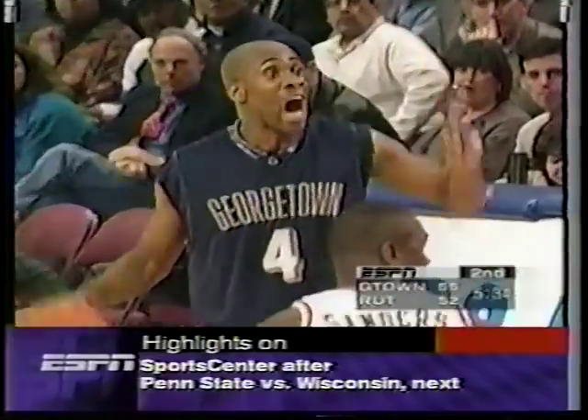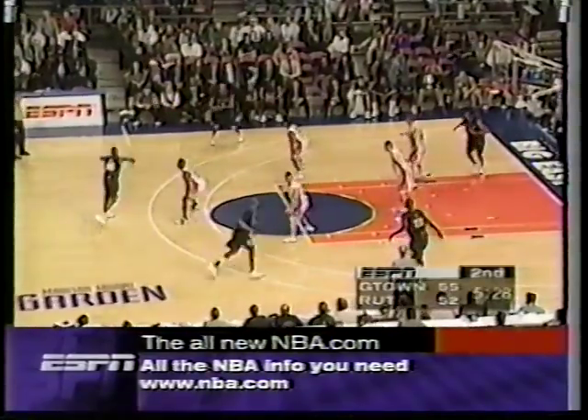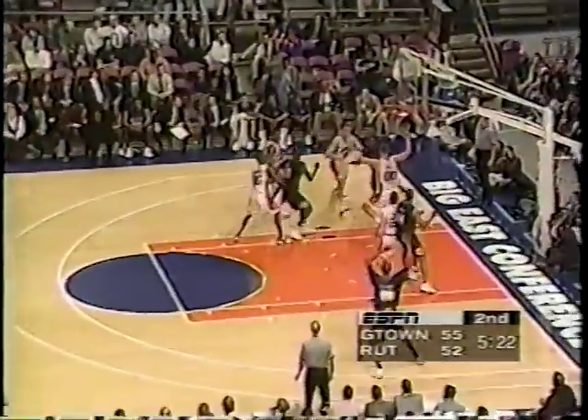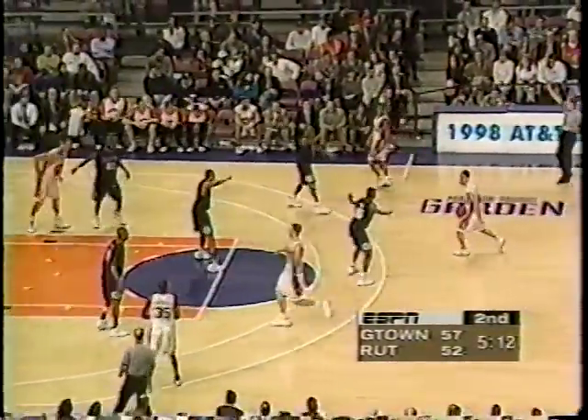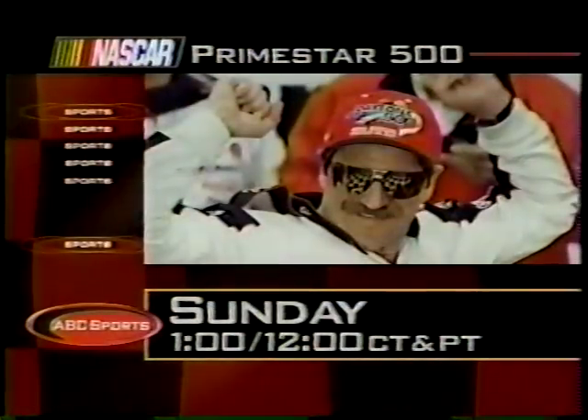That's the guy you've got to play right there — oh goodness, is he eating up that zone? Getting the great angles. Coming up Sunday on ABC Sports, you will see the Primestar 500 from Atlanta — NASCAR action featuring Dale Earnhardt, Jeff Gordon, Rusty Wallace, and Mark Martin. Sunday at 1 Eastern, 12 Central, on ABC Sports. Well, the name on the back of the jersey is Long. Are you sure Victor Page hasn't crawled back into this program? John has often been long with talent.